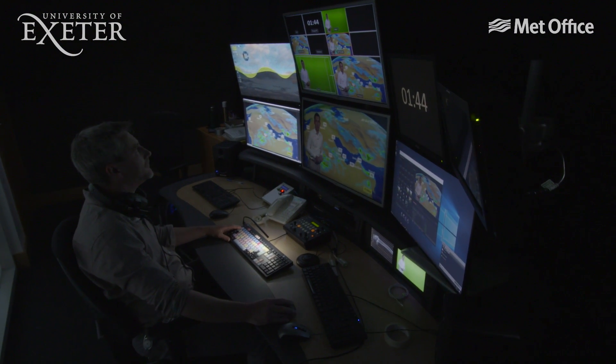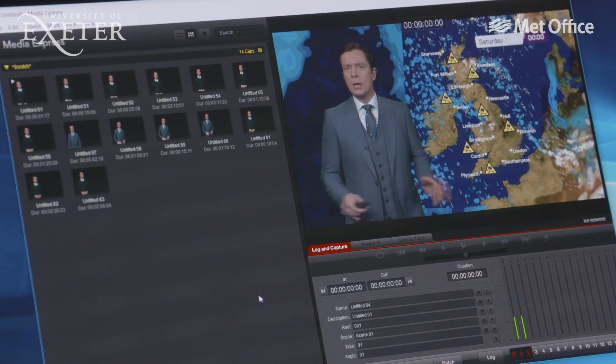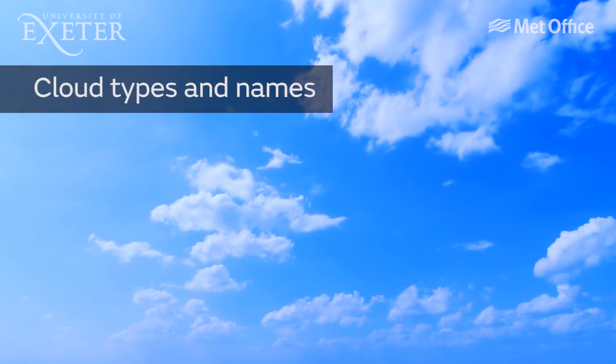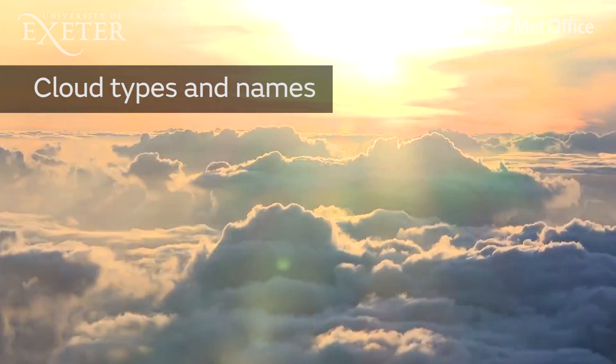Have you ever wanted a better understanding of weather charts and the forecasts that you see on TV? Then this is the course for you. We'll finish the first part of the course by looking at clouds, their types and names, and what they can tell us about the weather to come.